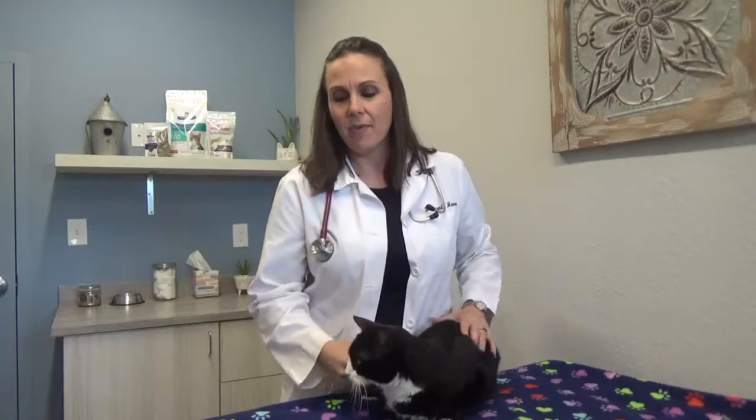Hi, I'm Dr. Amanda Moore and I wanted to talk today and show you guys a couple of ways that you might give your cat a medication. Obviously the easiest way is if you can hide it in their food. Not all cats will do that, of course.